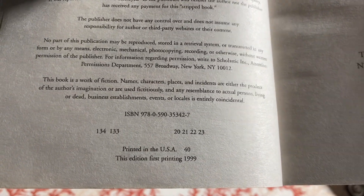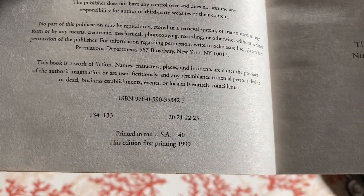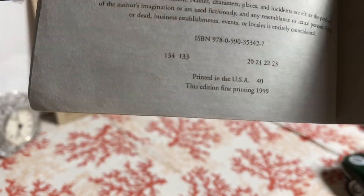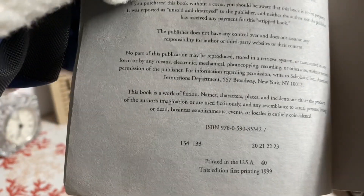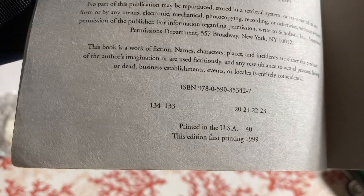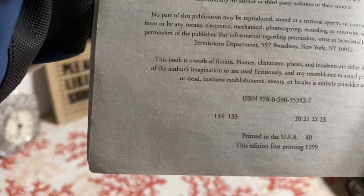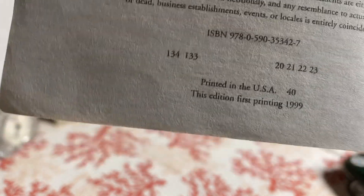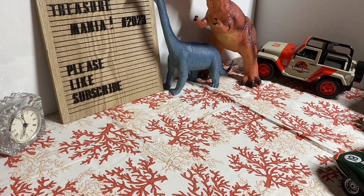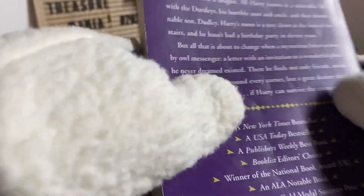It is the 20th printing in the first edition. So I guess this was reprinted 20 times on the same edition — I believe that is correct, though I'm sorry if I'm wrong. There's definitely no odor or anything; it is a pretty good book still.